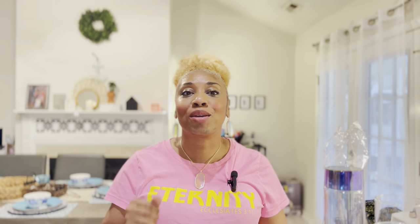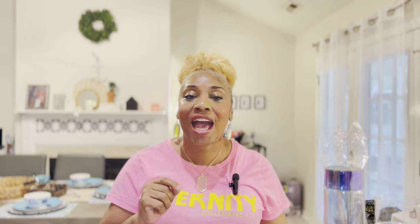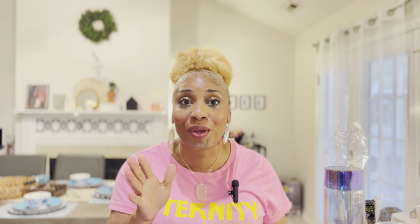Welcome to our YouTube channel, Meet the Bratches. If it's your very first time, welcome. If you've already been here, welcome back.